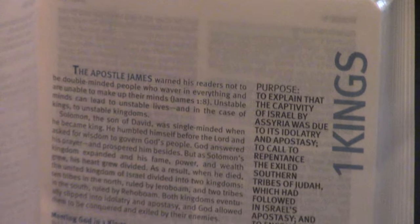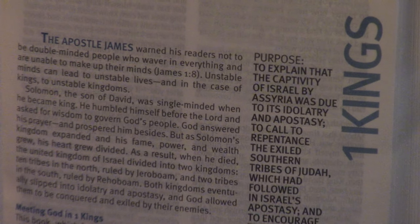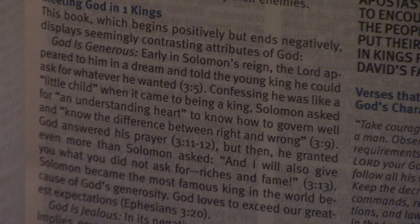Let's go to an introduction like 1 Kings. It's doing all kinds of stuff. Adonai — because God is called Adonai. The Apostle James warned his readers not to be double-minded. That's good stuff. So this is like what an introduction looks like. It's not going to be a traditional introduction like who wrote it, when it was written, how it got its title, just outlines.